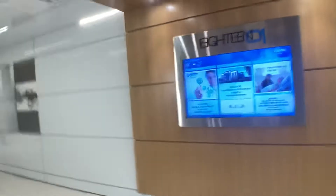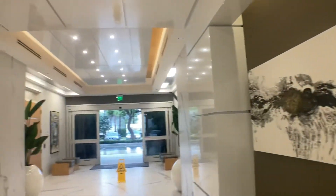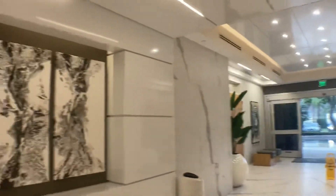They recently redid this building, and it is a very nice building. They redid the stairs, they redid this place very nicely.